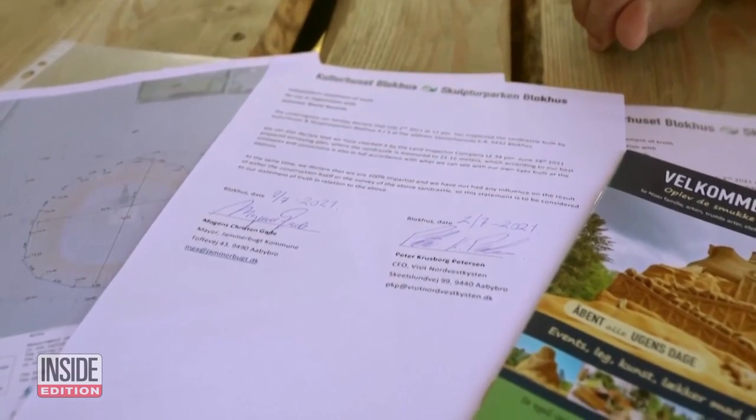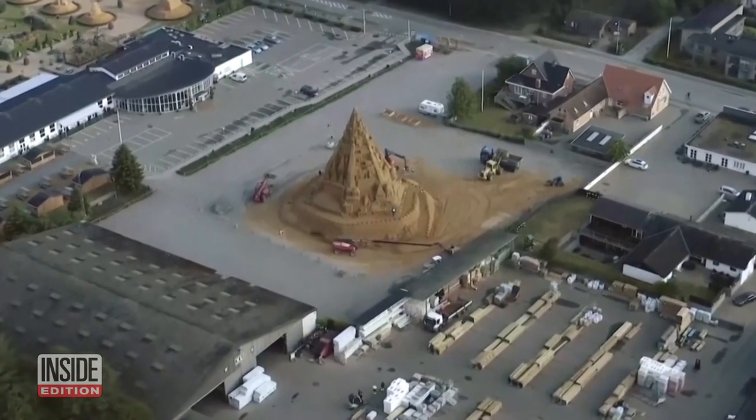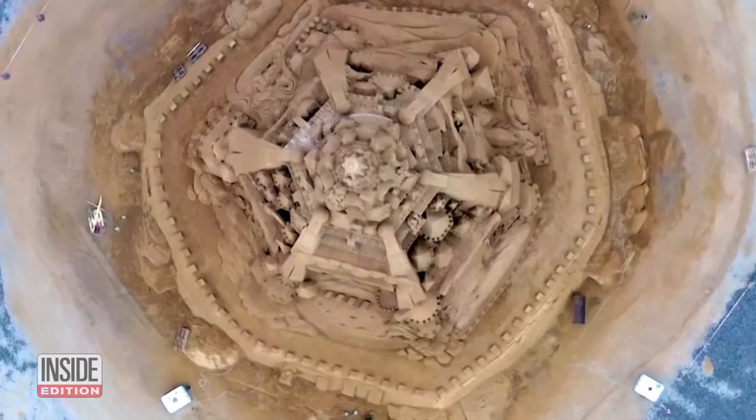Guinness certified the corona castle as the world's tallest, and it'll appear in the next edition of the Guinness Book, unless someone builds a bigger one first.